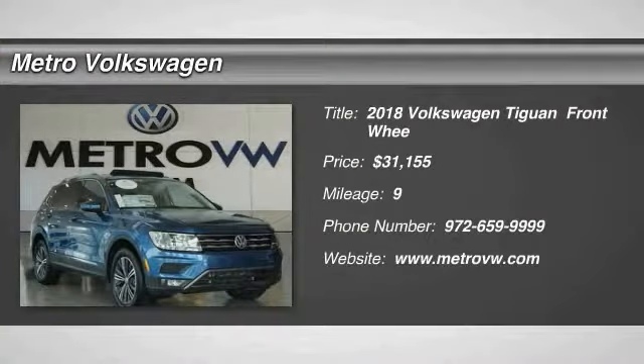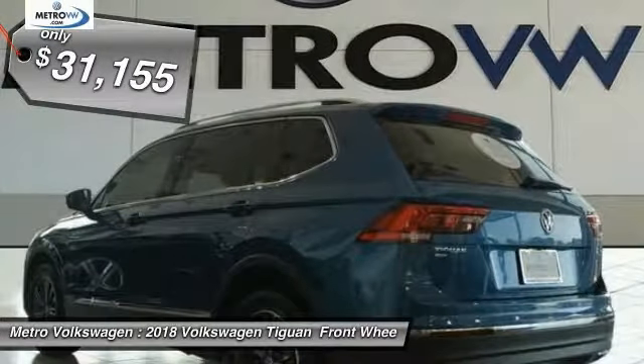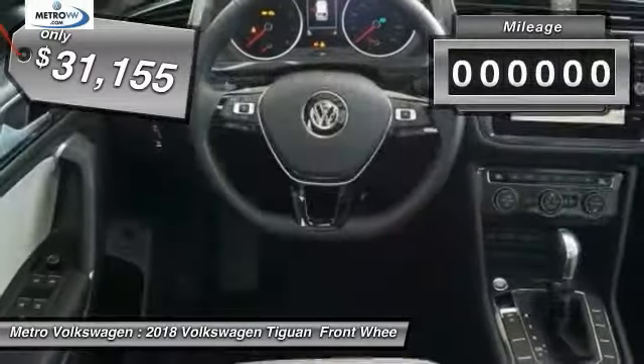We are pleased to show you a 2018 Volkswagen Tiguan. It's good to be turbo, turbo with class, and is priced below $35,000.